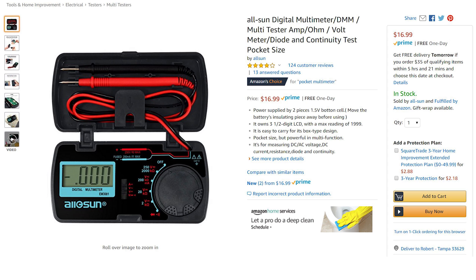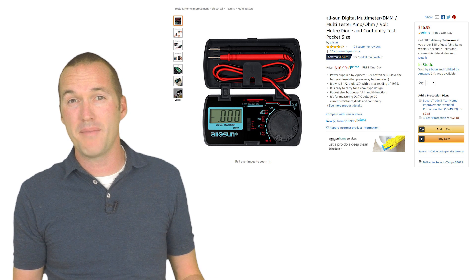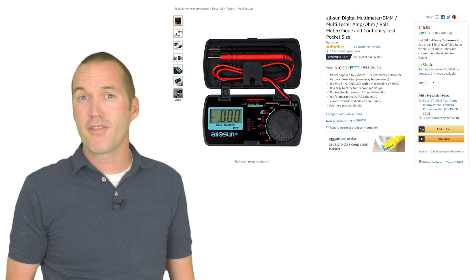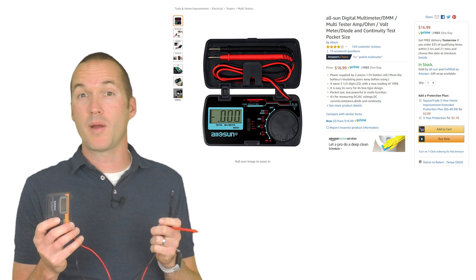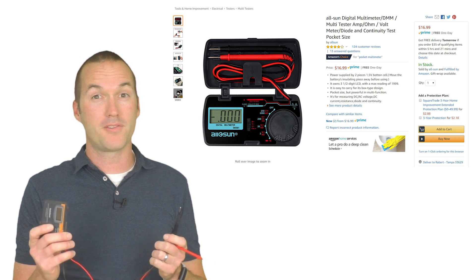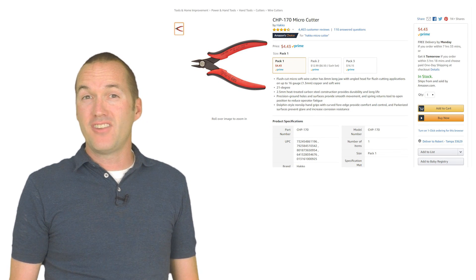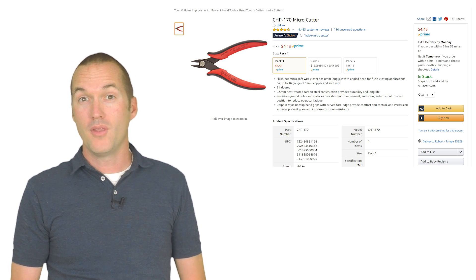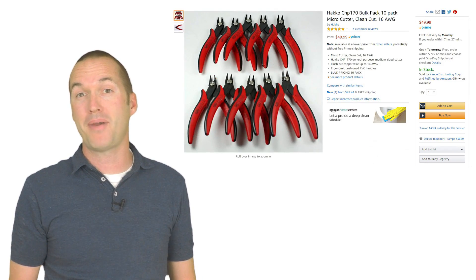Number three: a pocket multimeter. Chances are your maker already has a full-size multimeter or a clamp meter, or maybe both, like me. But just like my screwdrivers, I find myself using the most convenient tools rather than the tools with the most features. I absolutely love my pocket-size multimeter and when I'm working on my projects, I always keep it in my pocket so I don't have to go searching for it when I need it. Number four: a pair of Hakko CHP-170 nippers. If you've been using generic nippers your entire life, you need to experience the difference of a genuine Hakko tool. And if you don't believe me that these are tools you can never have enough of, Amazon also sells 10-packs of these things.